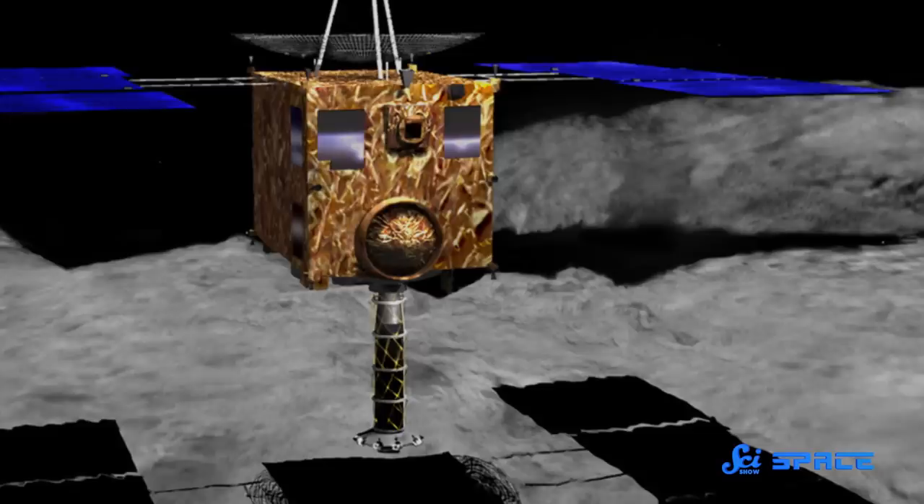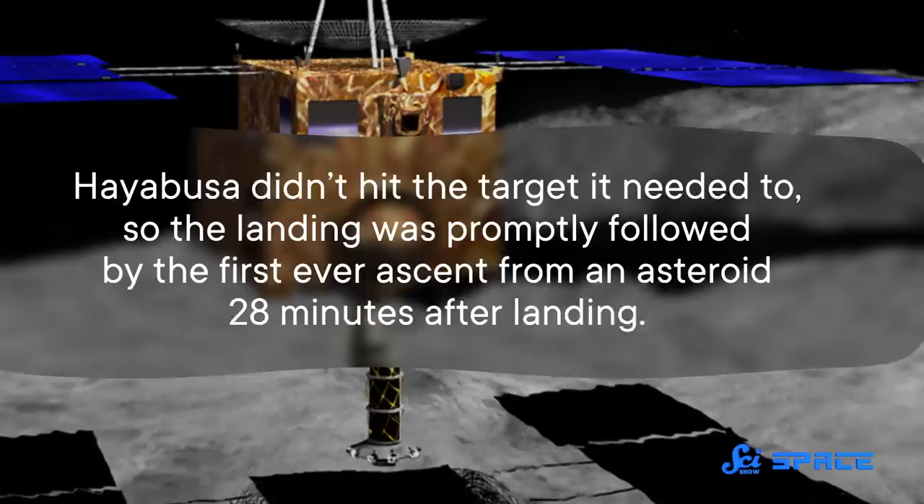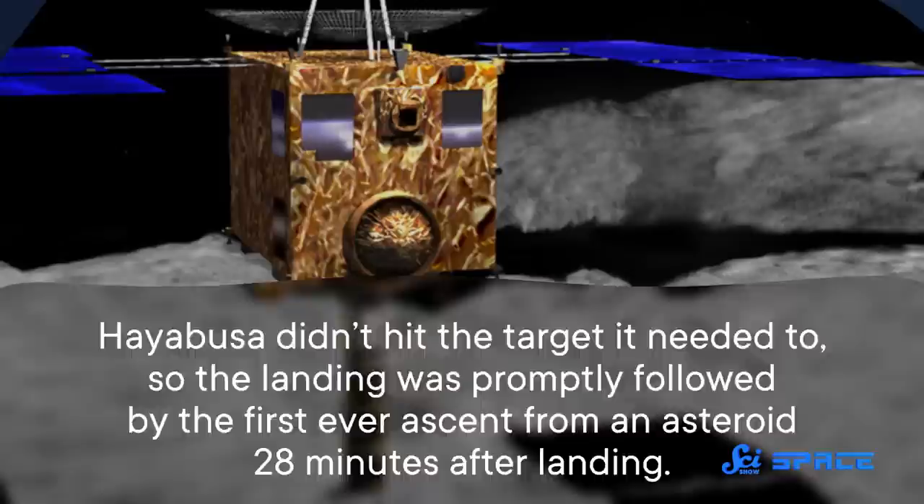Hayabusa still hadn't landed on Itokawa, until the lucky third try one week after saying goodbye to Minerva. In what was becoming true Hayabusa fashion, the landing was technically a success because it landed on the asteroid, but it still didn't go as planned. Hayabusa lost contact with the team on Earth during touchdown, and when the spacecraft came back online, they realized it had bounced twice and ended up 30 meters off target. This was still a huge success as the first ever controlled landing on an asteroid, but it didn't hit the target it needed to. So the landing was promptly followed by the first ever ascent from an asteroid, 28 minutes after landing.